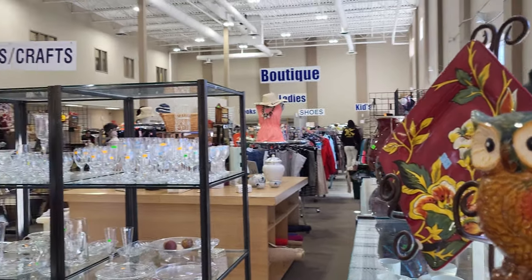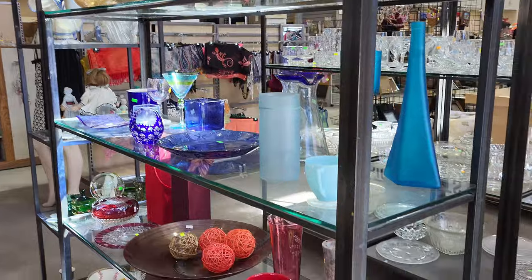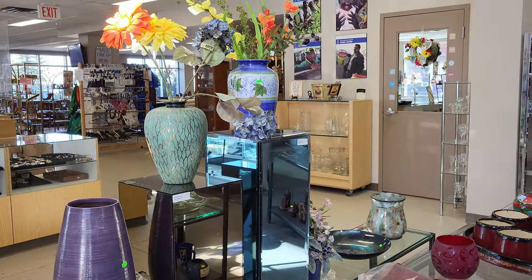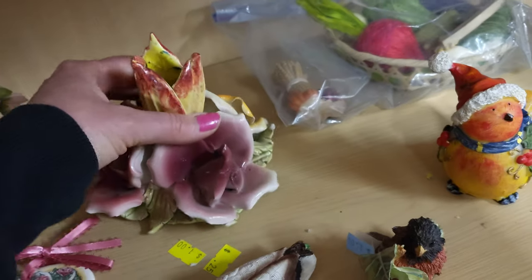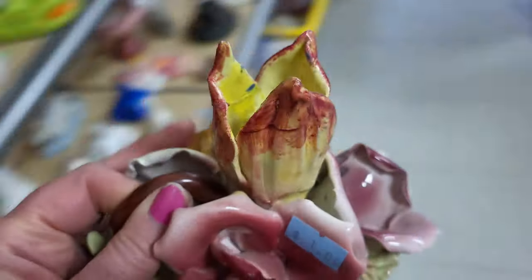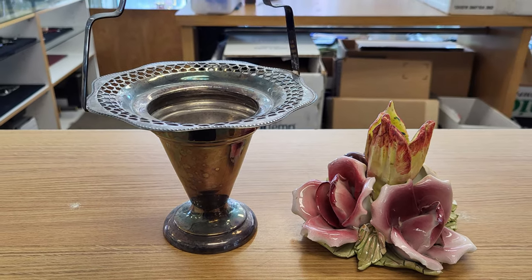Let's pan around a little bit and see the store — this is just part of it, not even half of the store. Gorgeous. This is where we started. I'm going to pick up some things, and then we're going to do a project together. I'll show you a trick to cleaning silver — that's what I bought today, so let's move on.